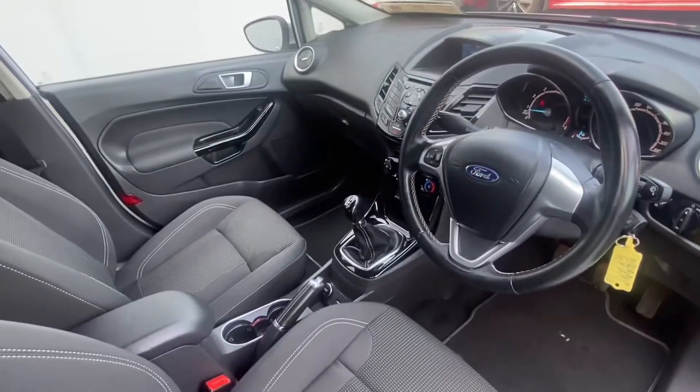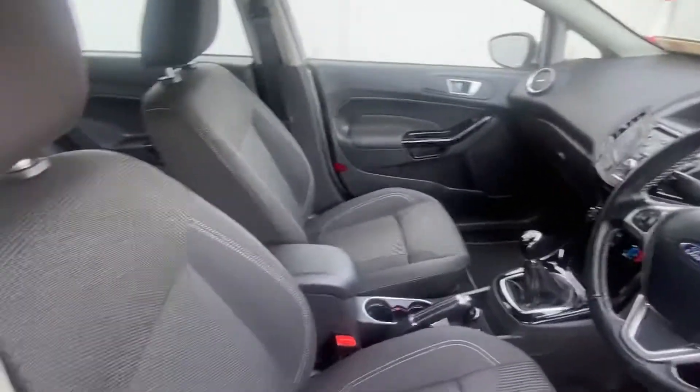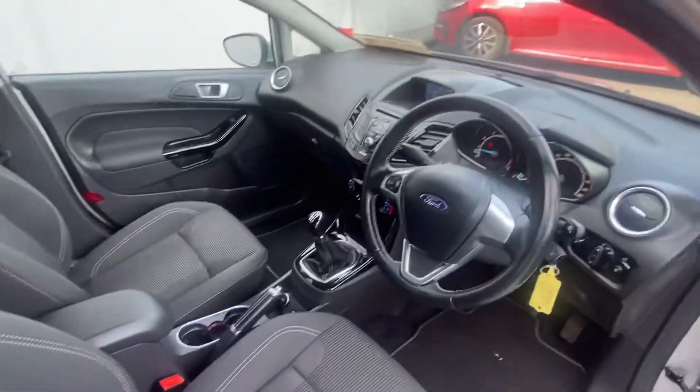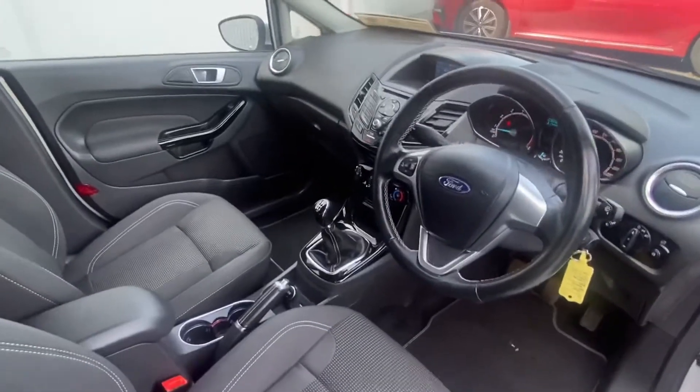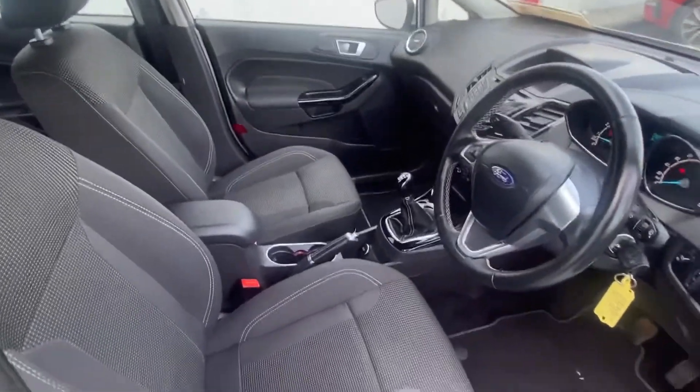You have your AUX port and air conditioning. Now let's take a look at the back.